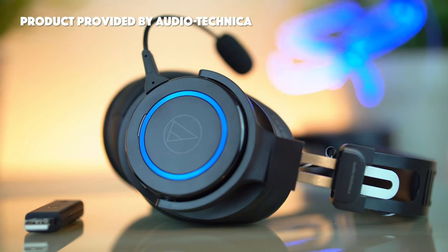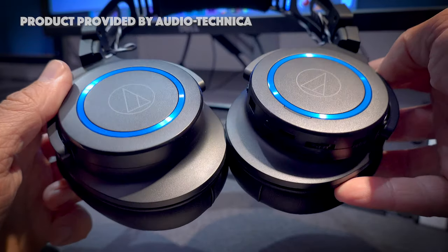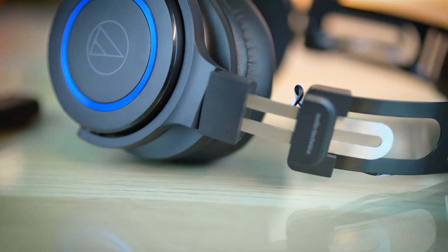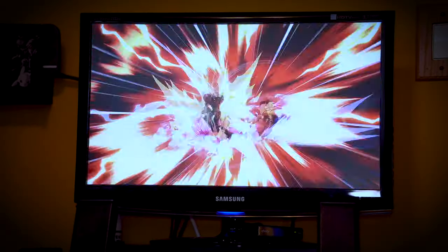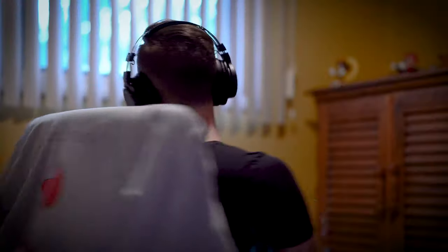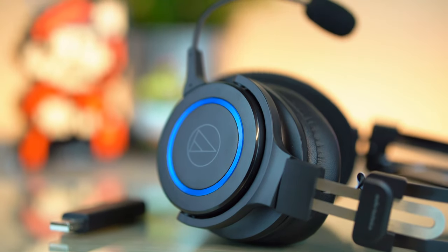This here is the latest headset from Audio-Technica — the brand new ATH-G1 WL Premium Wireless Gaming Headphones. Featuring large 45mm drivers, a real-time 2.4GHz lag-free connection, immersive 7.1 surround sound, a detachable studio microphone, and so much more. If you're a gamer who's in the market for a new pair of gaming headphones, this is a pair you should honestly not overlook. Allow me to share some things I love and some things I don't about this new headset from Audio-Technica.